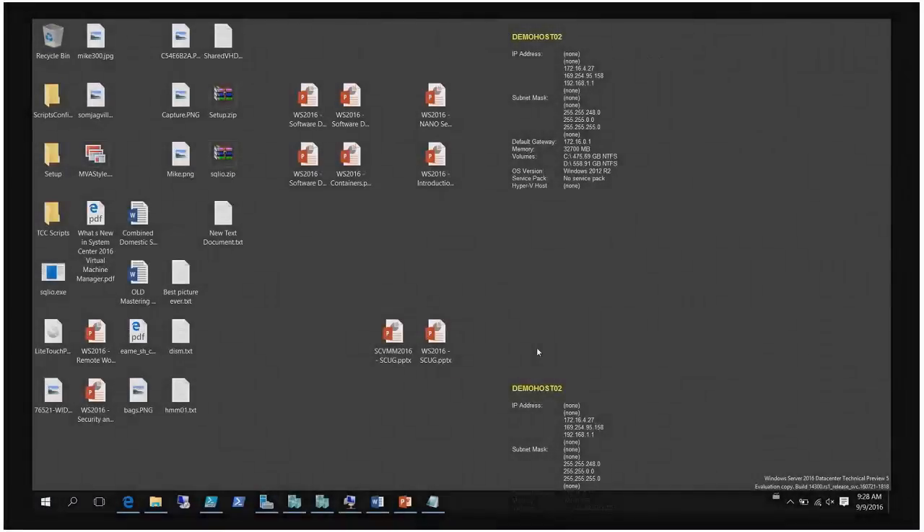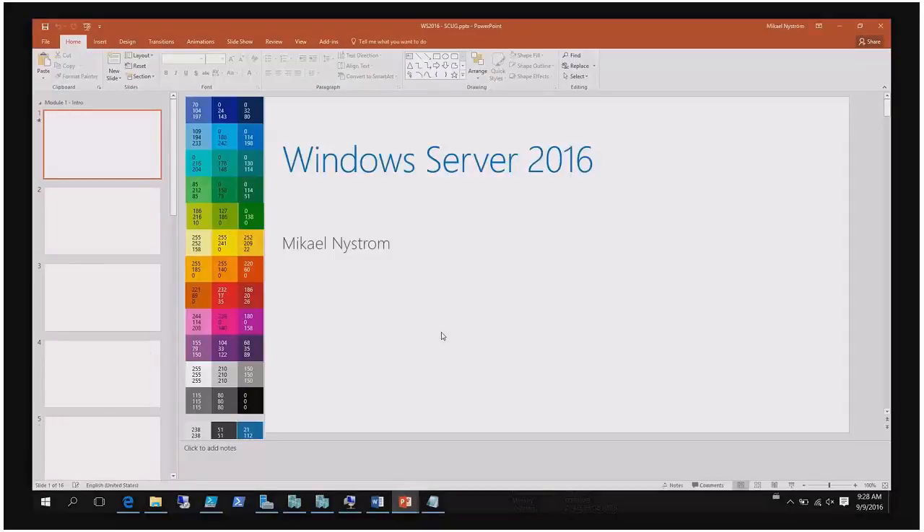My name is Michael Nystrom. I don't have a proper PowerPoint slide that describes my name. I'm not going to do this in Danish — I'm not even going to try. What we are going to do is talk about Windows Server 2016, which will be released very soon, like on Ignite.